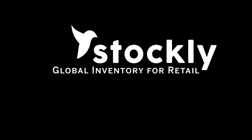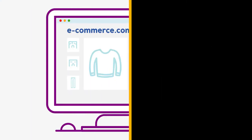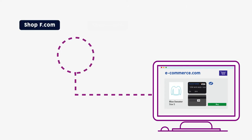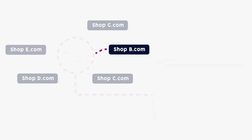We created Stockly for this very reason: backfilling the missing sizes and references of our clients. We allow our clients to keep selling even when they're out of stock, with the product shipped by other merchants of Stockly's network.